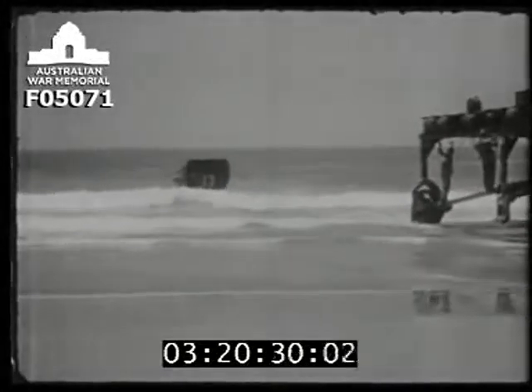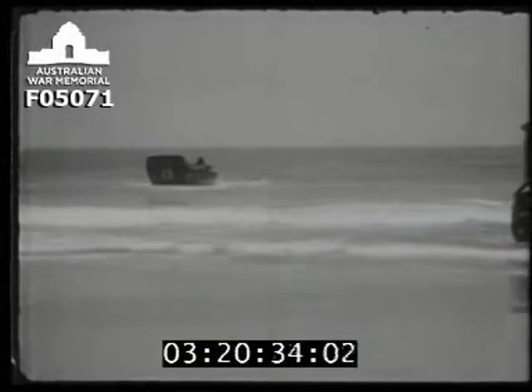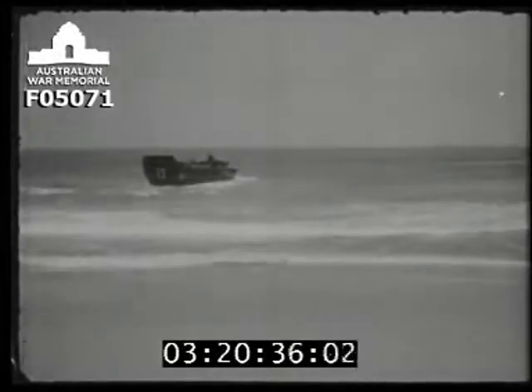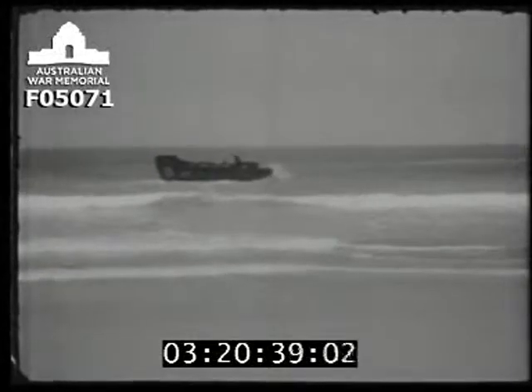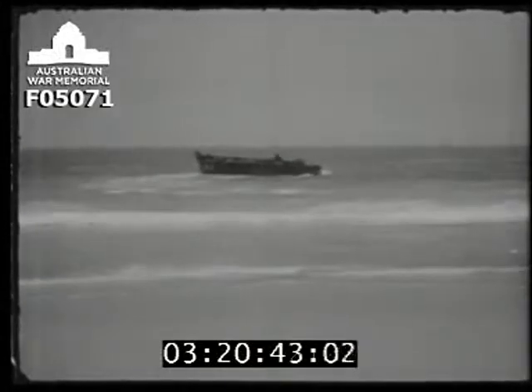At this very moment, many more of these landing boats are being built thousands of miles away at a tremendous cost. But these are right here, where they are needed now — thanks to the Jahimi, the dry dock that walks and swims.